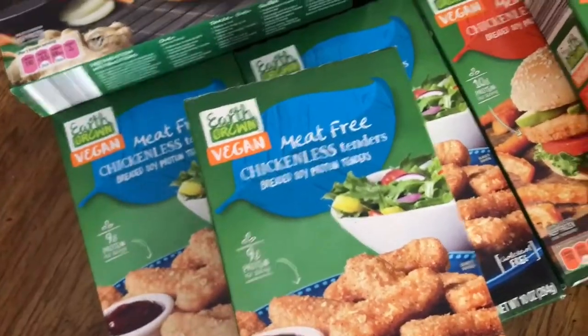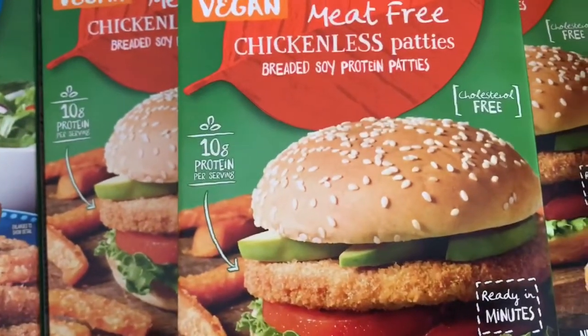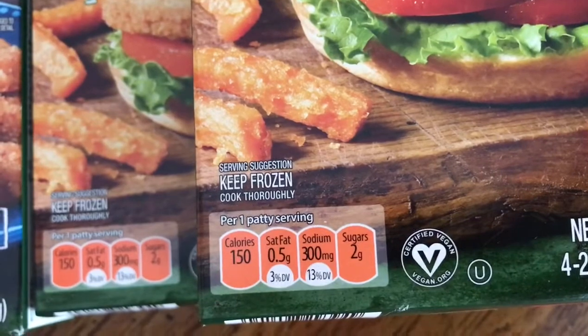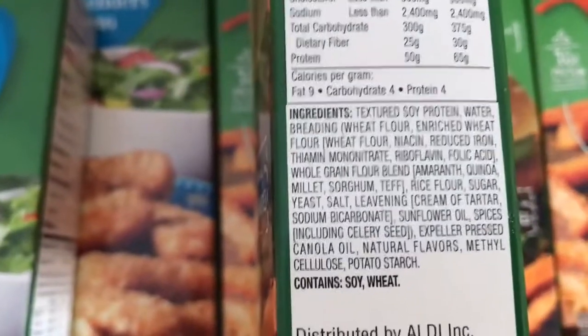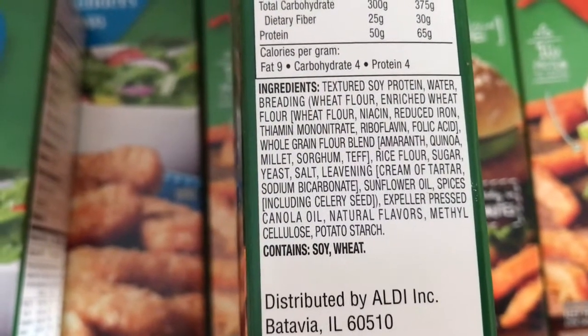The meat-free chickenless patties have 10 grams of protein, also cholesterol free. Per patty: 150 calories, 0.5 grams of saturated fat, 300 milligrams of sodium, and 2 grams of sugar. Contains soy and wheat.